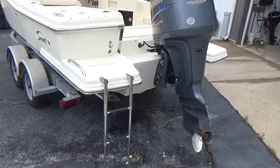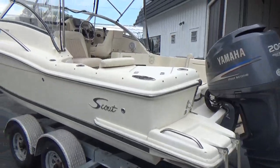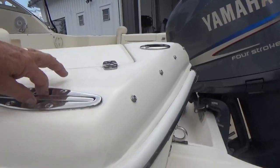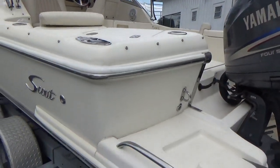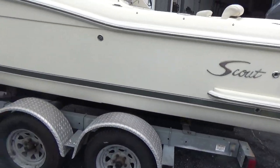There are two swim platforms built in with a ladder on the port side, huge pop-up cleats, and stainless steel through-hulls. Everything on the boat is kind of overkill in the best way.